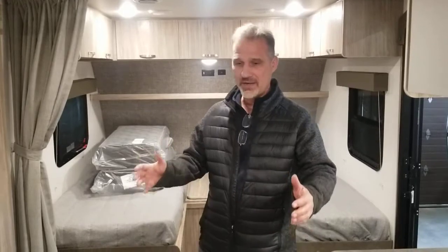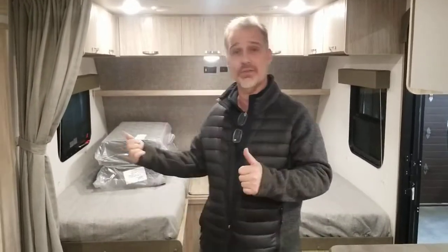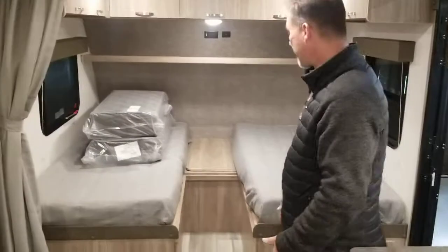There are so many features on this trailer. We're going to start at the front. The twin bed — TB stands for twin bed.